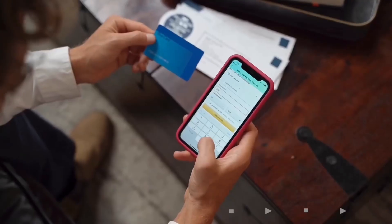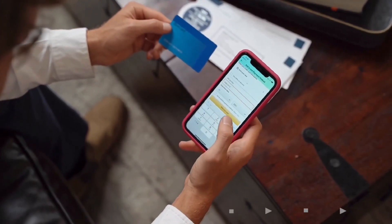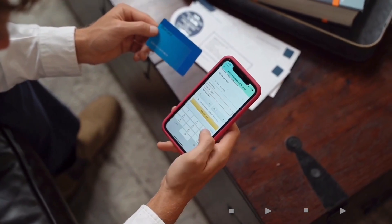Another option is FSA or HSA — flex spending accounts or health savings accounts. That comes with a lot of people's jobs, depending on your job. You can sign up for it. Basically it's something that comes out of your paycheck that goes towards health. You can definitely use that, and I have a lot of people who get really excited when they find out that we take health savings and flex spending.